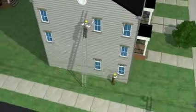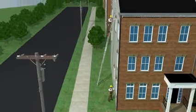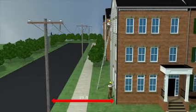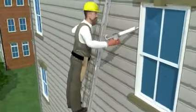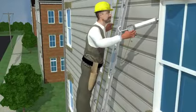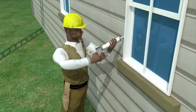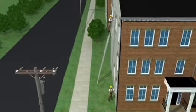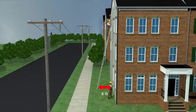Two workers were hired to caulk windows on a new three-story townhouse. There were overhead power lines located 20 feet from the house and about 25 feet above ground level. One worker was using a 40-foot metal extension ladder to reach and caulk the third-story windows, while another worker was on the ground caulking windows. The ladder was extended to reach a vertical height of 31 feet above ground, with its base set 8 feet from the side of the townhouse.